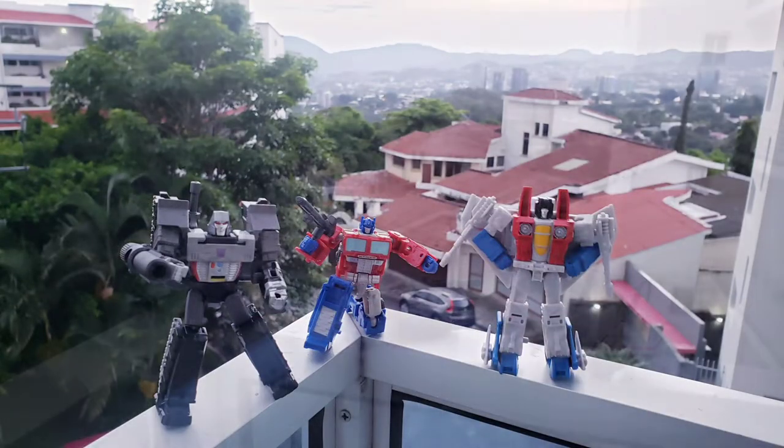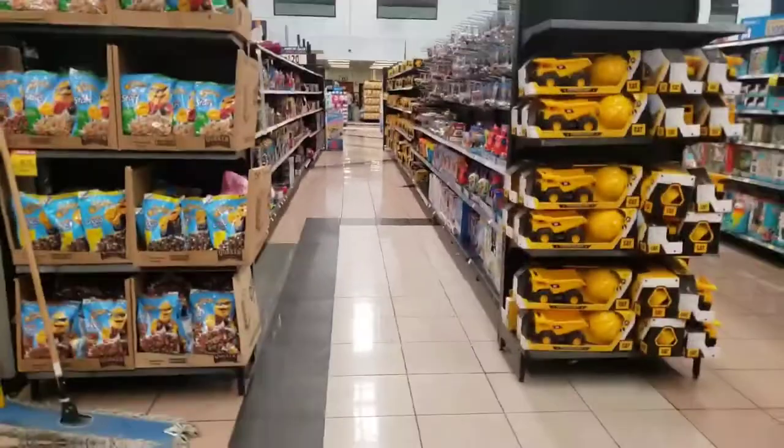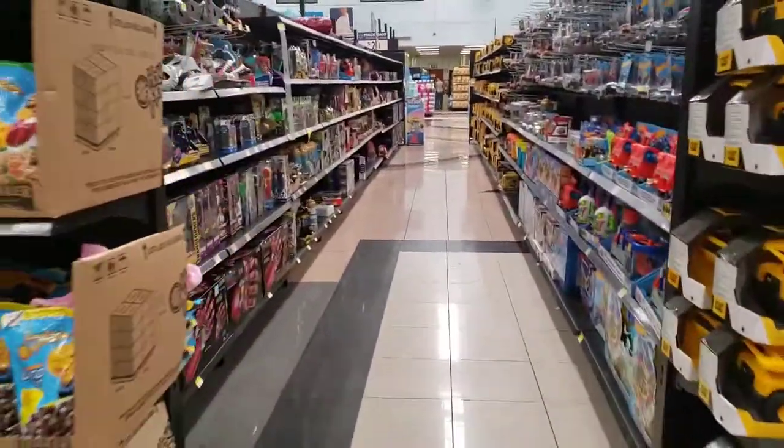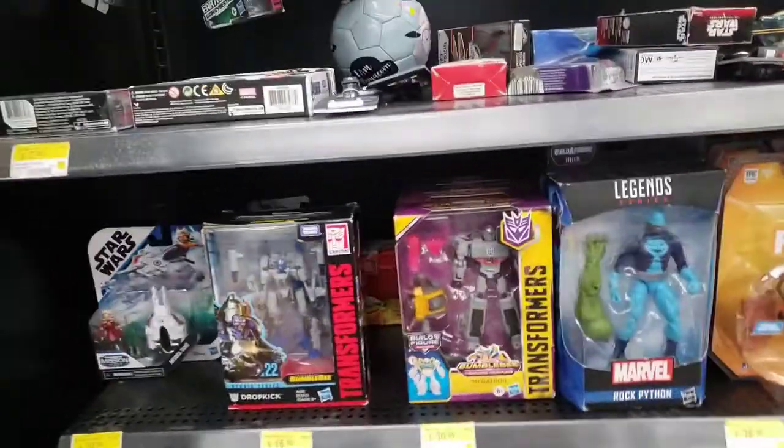I had a chance to bring some Core Class figures with me to give away. Hey everybody, I'm here at Walmart in San Salvador and I stopped by the toy section. I obviously want to see what they have as far as Transformers or any other toys. It's gonna be a surprise — let's check it out. And there you go, there's Transformers! They do have Transformers — wow.